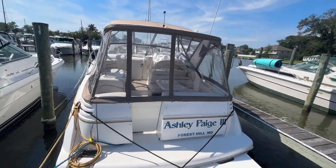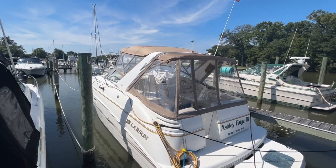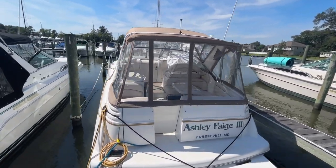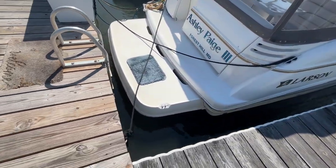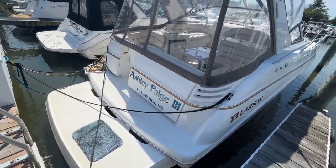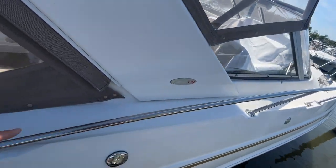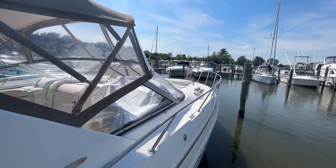Here we are looking at the stern of the Larson 33 Cabrio. Canvas is in impeccable condition. The boat's in the water here in Maryland — it's clean and can be shown by appointment. This boat has the optional extended swim platform, which really makes it a lot nicer to get on board. Walking up the finger pier on the starboard side, it's a nice boat in that you've got full gunnels, so you can walk forward along the sides. When we step on board, you'll see you've also got a walk-through windshield.